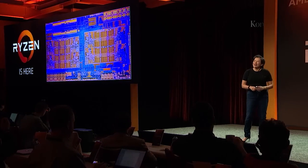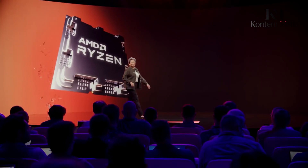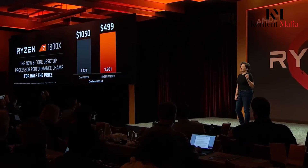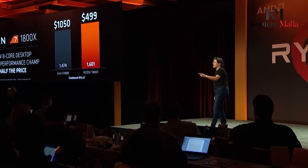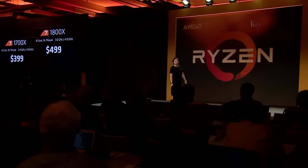Rumors point to a July or August release for the AMD Ryzen 9000 CPUs, possibly coinciding with a reveal at Computex 2024 in early June. Specific pricing details are under wraps, but with competition from Intel expected to heat up later this year, expect them to be competitive with current Ryzen prices.